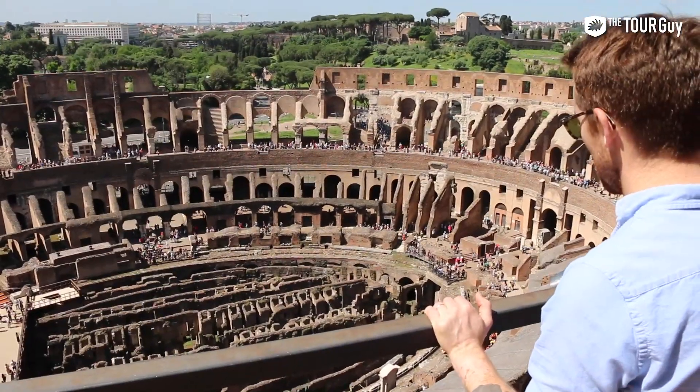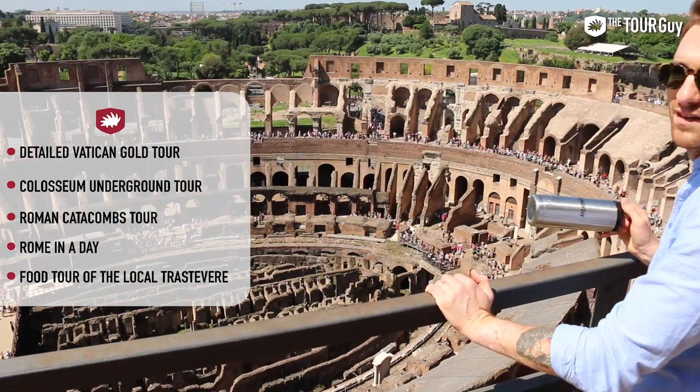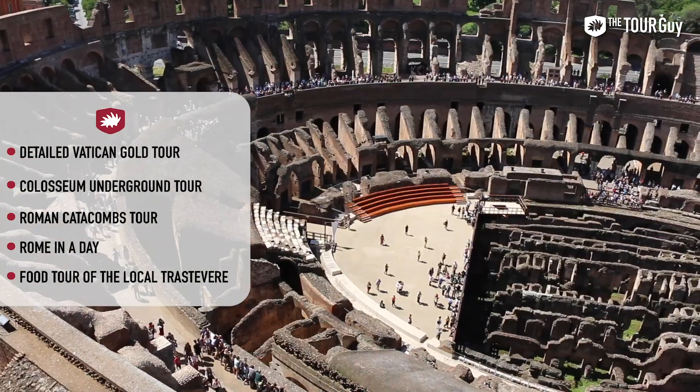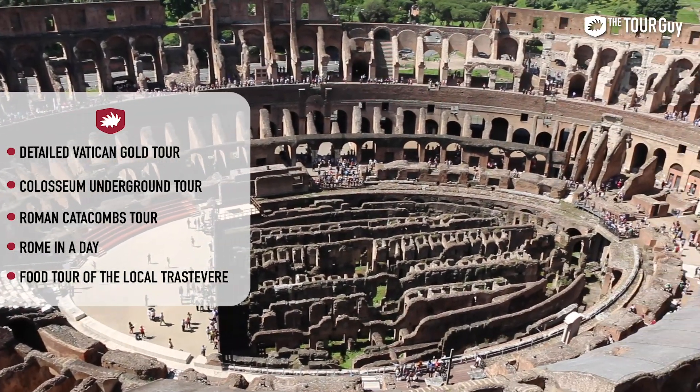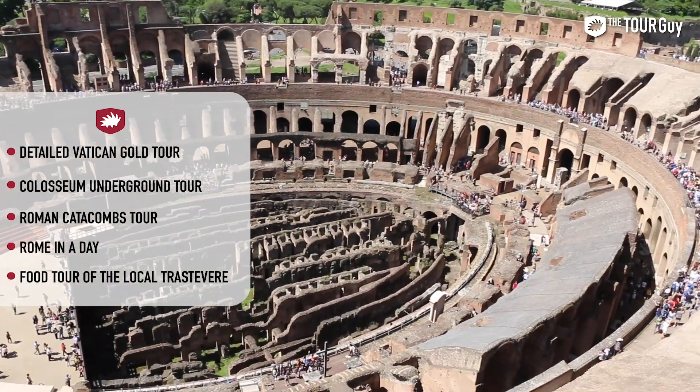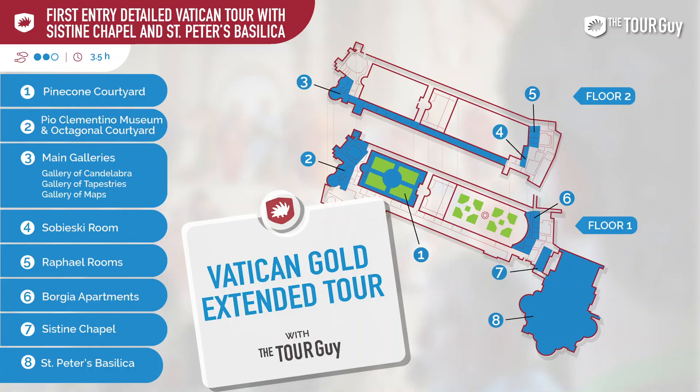In this video, we'll be covering our detailed Vatican Gold Tour, the Colosseum Underground Tour, the Roman Catacombs Tour, our Roman Day Tour, our food tour of the local Trastevere neighborhood, and the Vatican Gold Extended Tour.